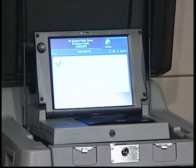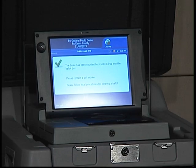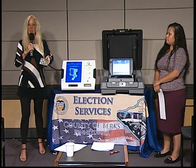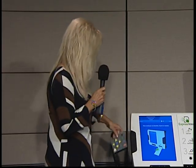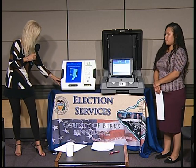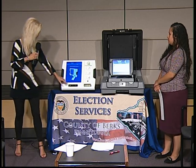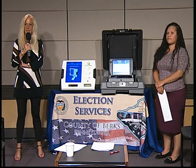Now, the other thing with the voting machine is if someone needs ADA accessibility — we have a keypad on here and the voter would be able to vote with a headset. It will give them guidance through that, and we will have headsets at the polling location. If a voter would rather use their own headset, we do have the plugs in here for them to use their own headset to vote on the voting machine.